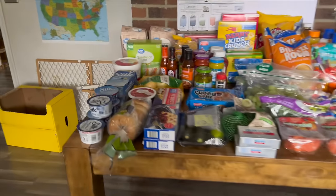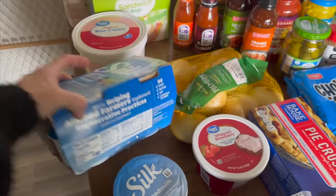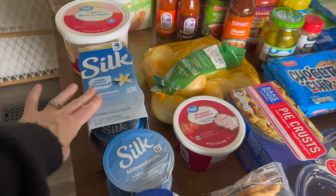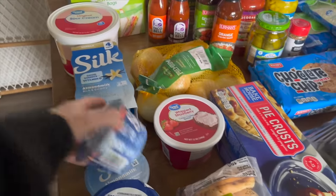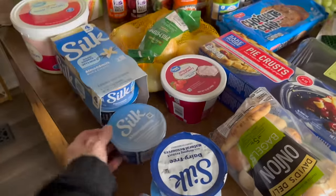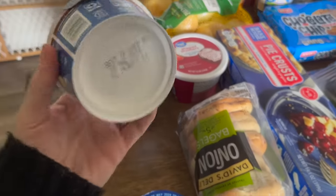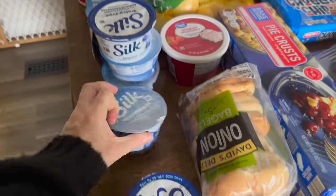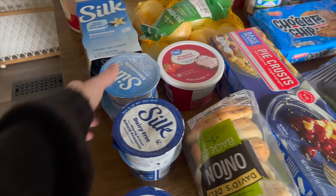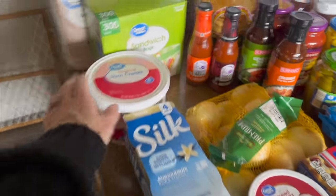We needed dairy-free yogurt for my child that can't have regular dairy. We got a pack because buying them together is cheaper than individually, and she wanted variety — four vanilla, peach, strawberry, blueberry, and coconut dark chocolate coconut.